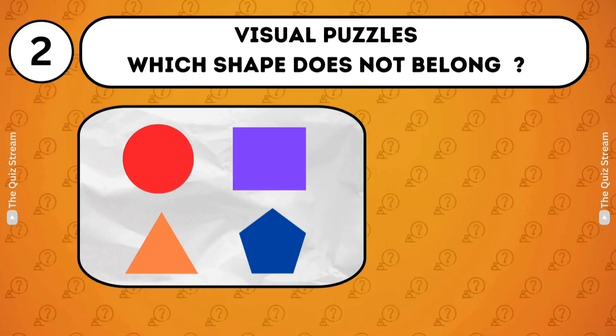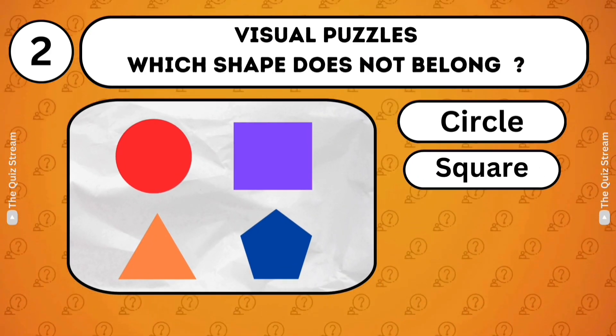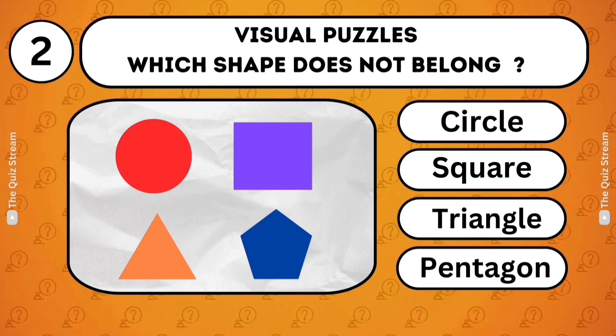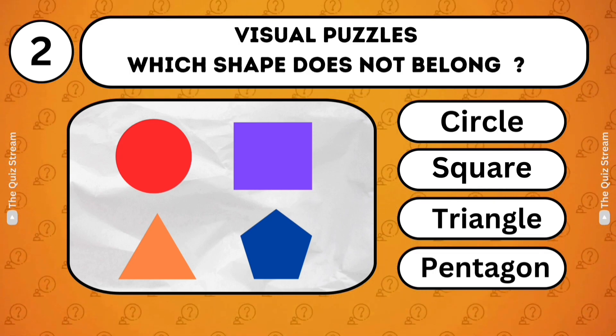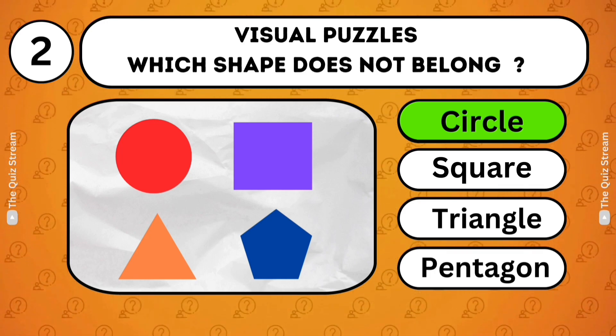Visual Puzzles. Which shape does not belong? Circle. Square. Triangle. Pentagon. Circle. The circle does not belong because it is the only shape without straight sides.